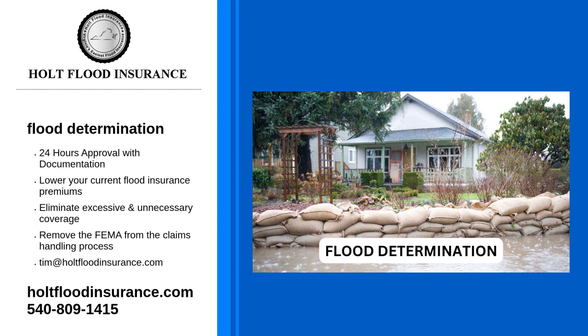Insurance companies use flood maps to determine flood insurance costs. The letters A and V represent high risk areas on the flood map, while low to moderate risk is represented by letters B, C, and X. Where you decide to purchase your flood insurance is another factor in prices.